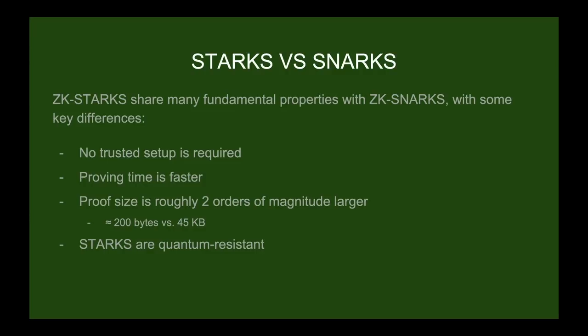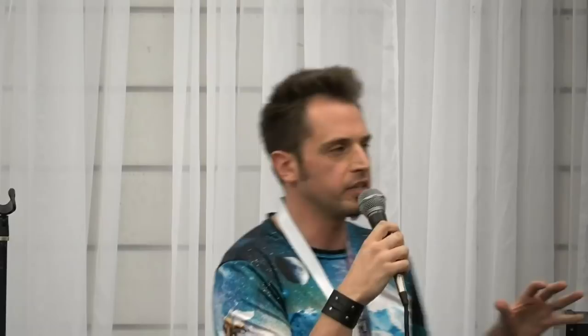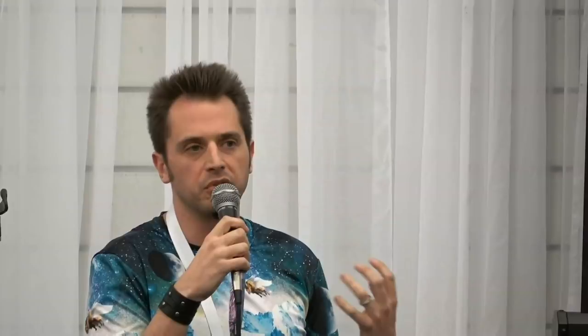Another key point: proving time generally seems to be faster with STARKs, which has advantages for throughput. One important disadvantage relative to SNARKs is the proof size is about two orders of magnitude bigger, so posting to chain takes more space — a trade-off to keep in mind. On the plus side, STARKs are quantum resistant, though as Alex noted, if quantum computers arrive we'll have bigger problems — we'd have to port all blockchains over. Most STARK development right now is being done by one organization in Israel called StarkWare, co-founded by Eli Ben-Sasson who also co-founded ZCash.